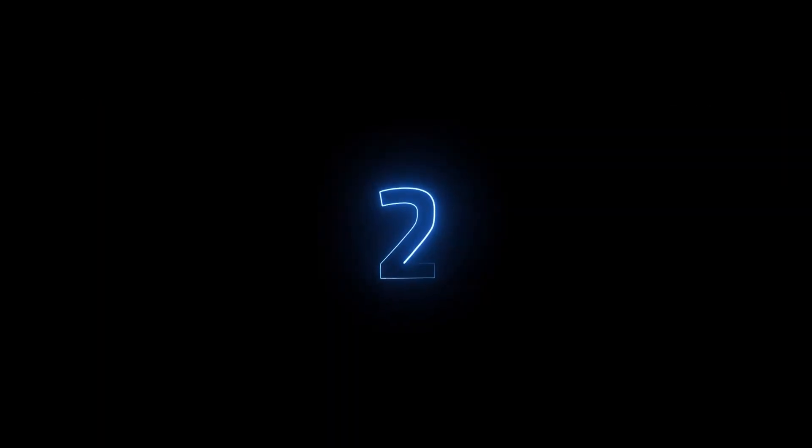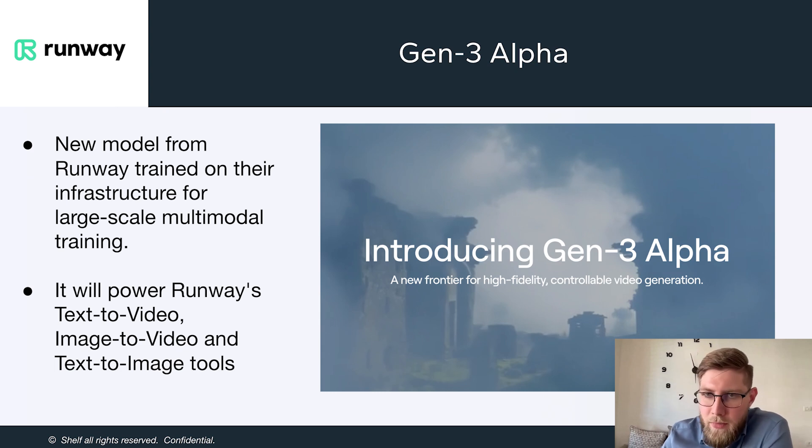The second one is from Runway ML — new model Gen 3 Alpha. It is a new model trained on their new infrastructure, designed for large-scale multimodal training. A few months ago we talked about how infrastructure is a bottleneck in developing new models; this now no longer seems to be the case. This new model will power their text-to-video, image-to-video, and text-to-image tools.